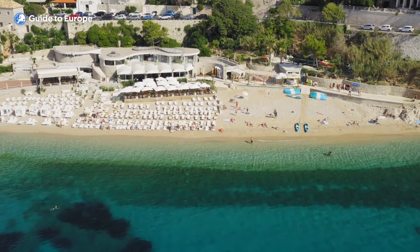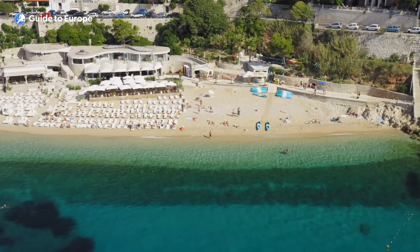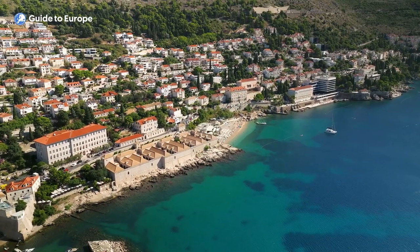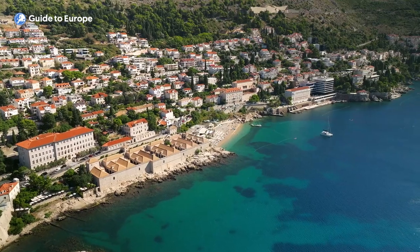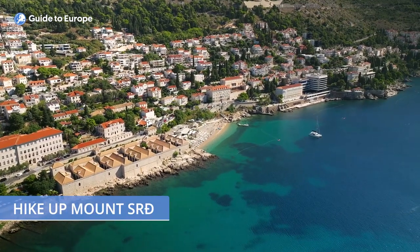Visitors to Banja Beach can also enjoy a unique perspective of the Old Town of Dubrovnik, with its ancient walls and red-roofed buildings. For those seeking an active vacation, the beach is also a great starting point for a hike up Mount Srđ, which offers panoramic views of the surrounding areas.